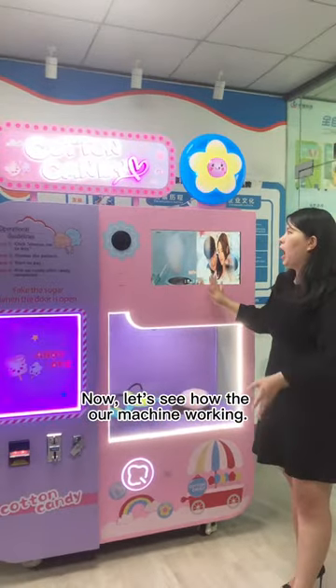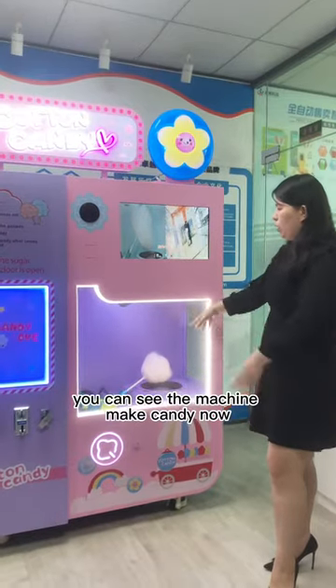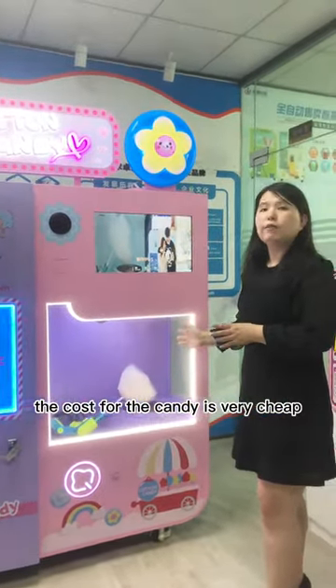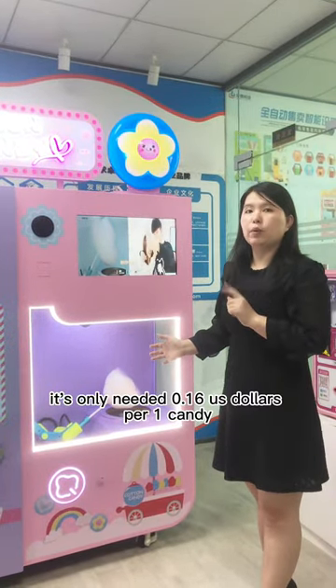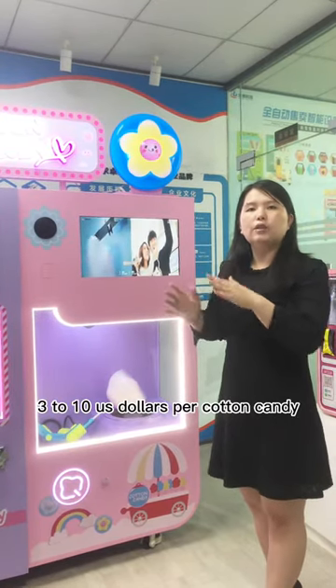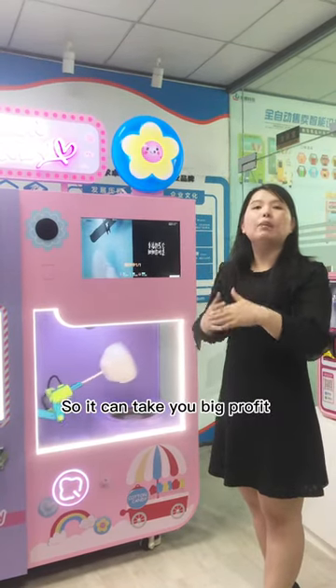Now let's see the machine's power working. You can see the machine makes the candy now. The cost for the cotton candy is very cheap — it takes only 0.16 US dollars per one candy. But normally in the market, we sell 3 to 10 US dollars per cotton candy. So it can bring you big profit.